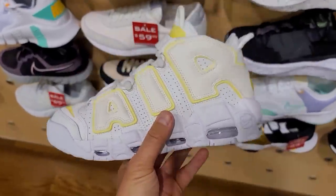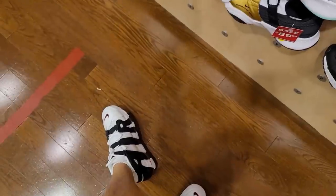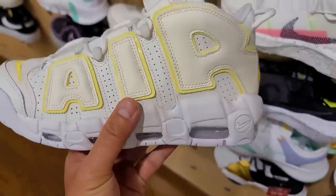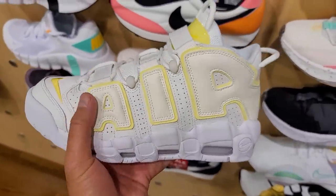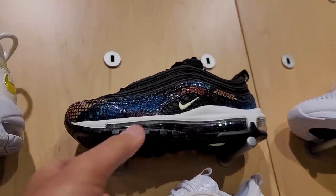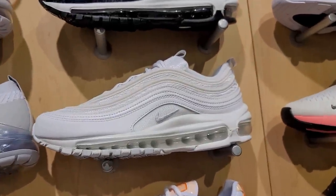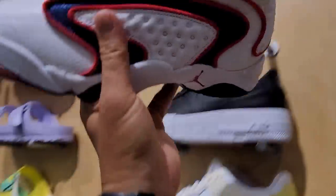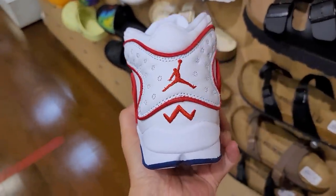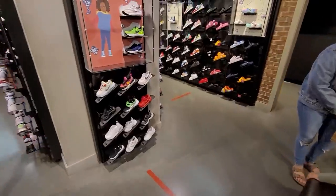I'm upstairs in the women's section. The only interesting things here are the Up Tempos — I love Up Tempos, need to wear them more often. These are going for 160, pretty bright yellow though, and there's some plastic detailing. Got some snakeskin Air Max 97s in all white at regular price — nothing really on sale in the women's section. They've got these women's OGs — never even seen this colorway — literally called the OGs.